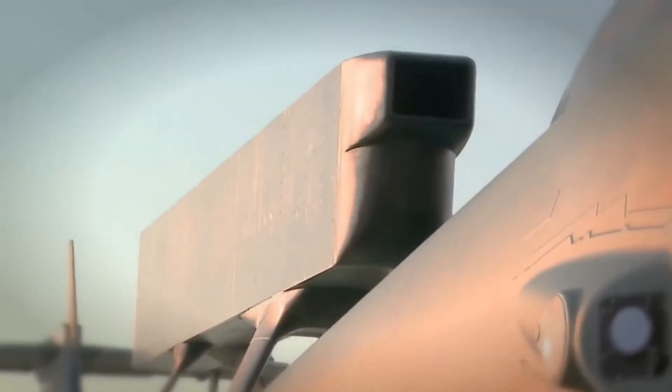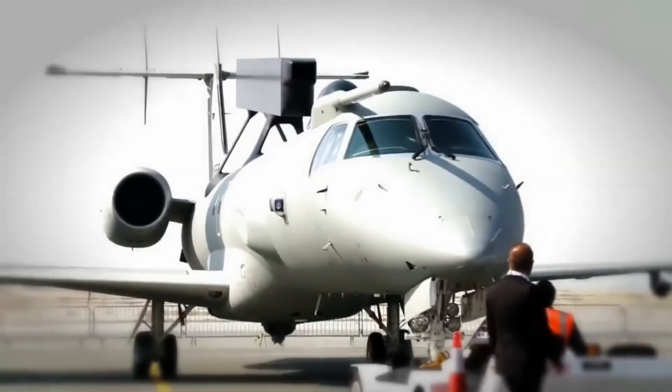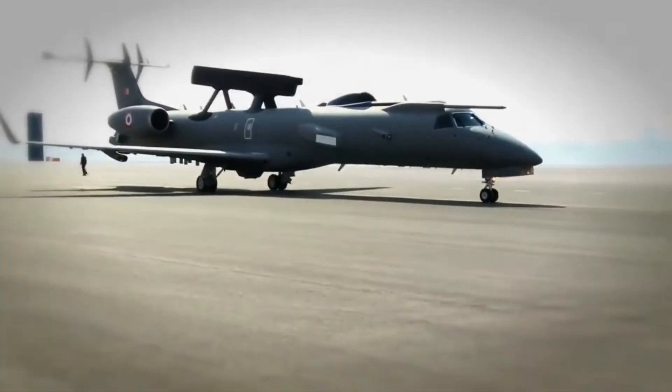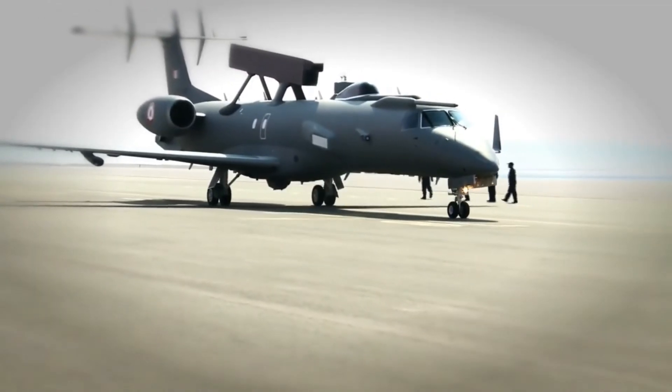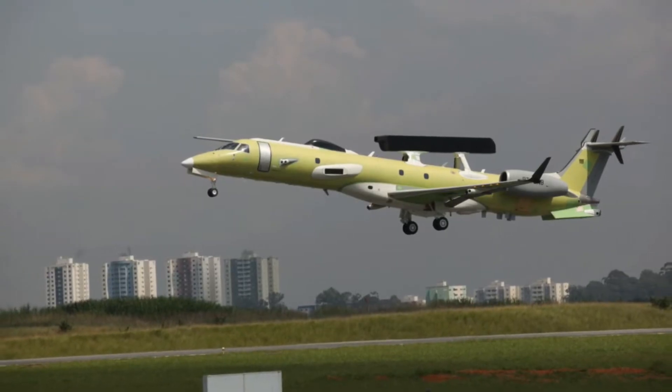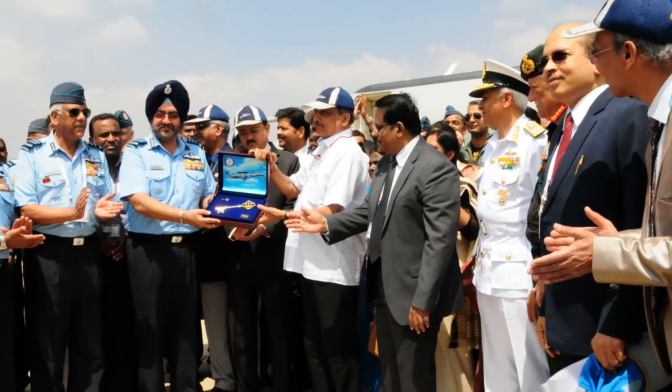In 2003, the Indian Air Force and DRDO conducted a joint study of the system-level requirements and feasibility of development for an airborne early warning and control system. Netra AWACS conducted its first flight in 2013 and entered service in 2017.